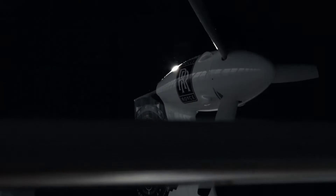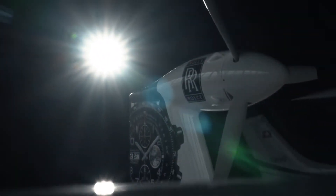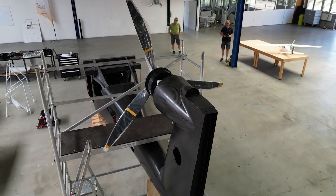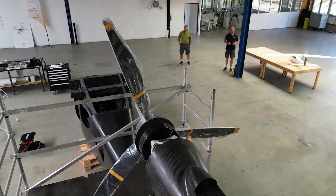That means the electric motor is much lighter than a combustion engine and we can place the motor where it's best to produce the thrust, and we can increase the efficiency of this SmartFlyer by about 20 to 30%.